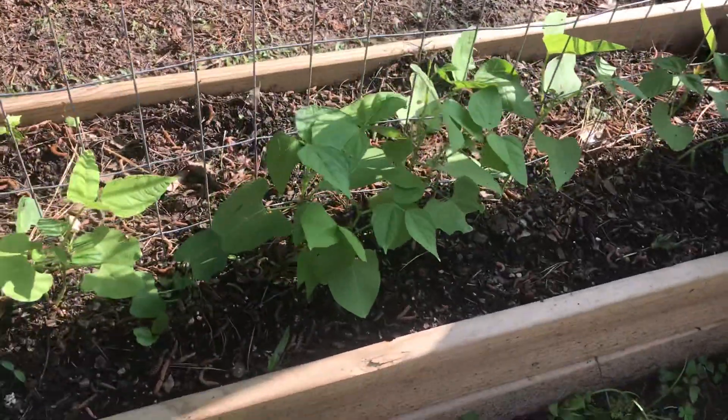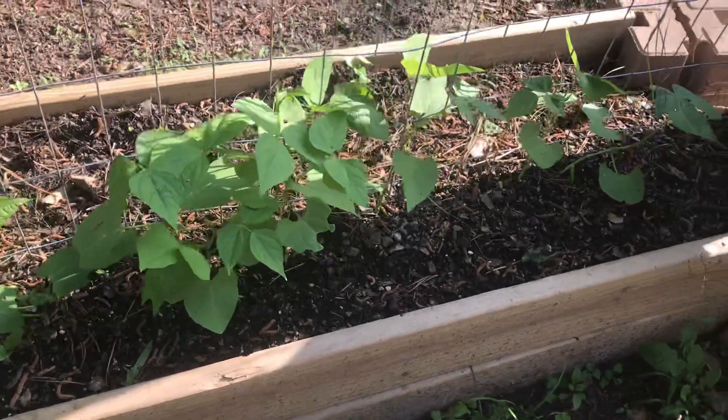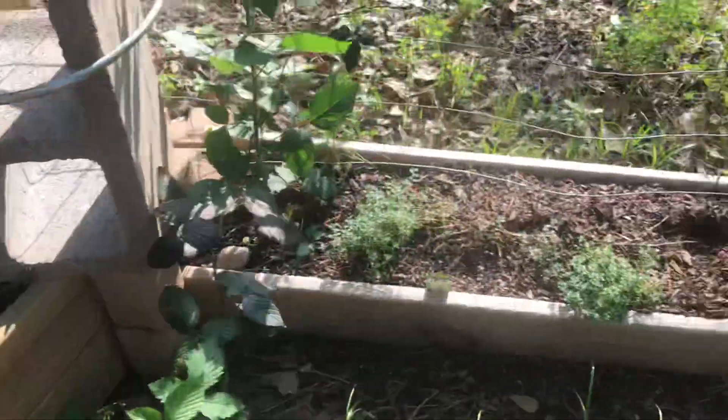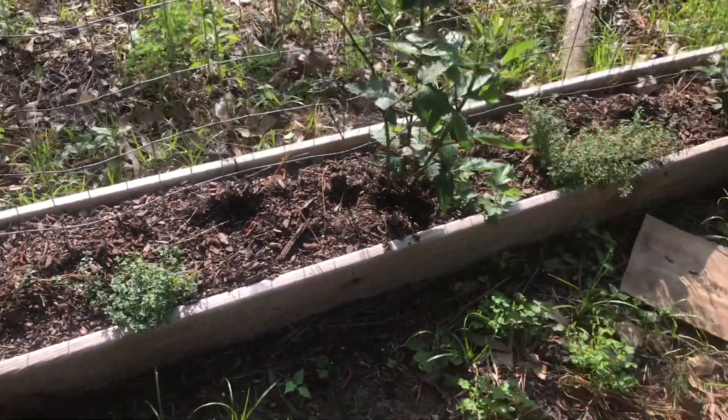It's amazing how tall those are — those are at least 8 inches tall or better. Kind of looks like something's been digging in there, but it could have been from the storm.